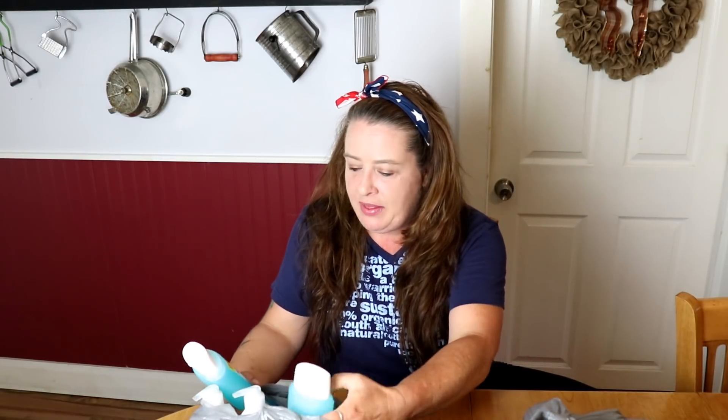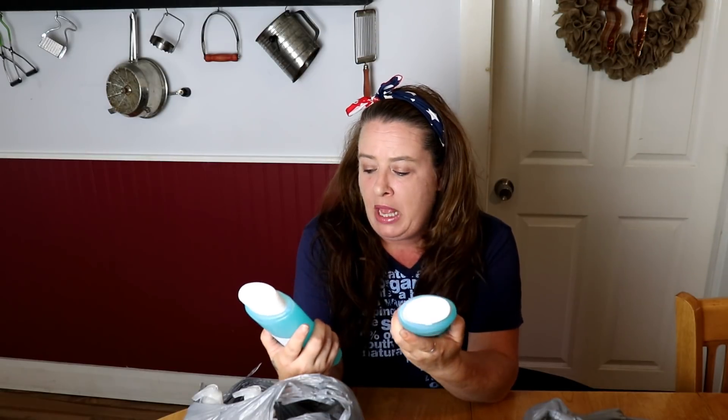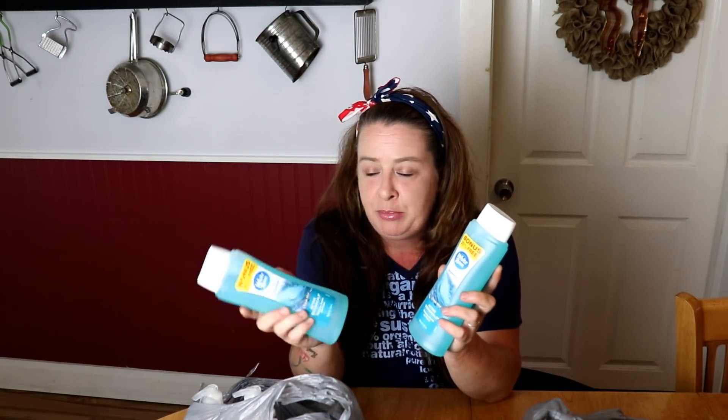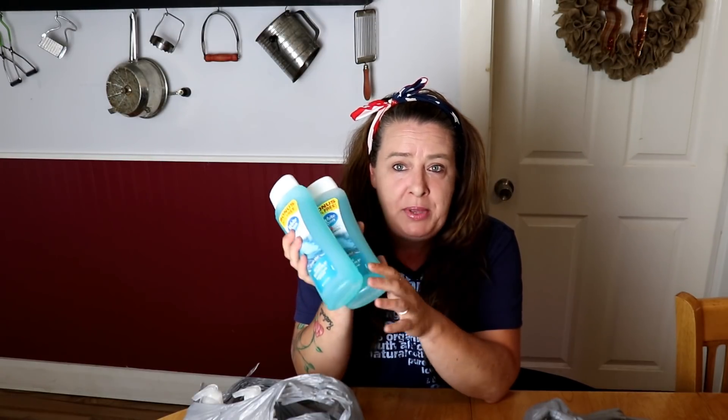I was able to get these two bonus size White Rain shampoos — they're 20% more and only a dollar. The Active Botanicals scent smells really, really good. So I thought I would grab these for only a dollar and throw them into our stockpile so we have plenty of extra shampoo.